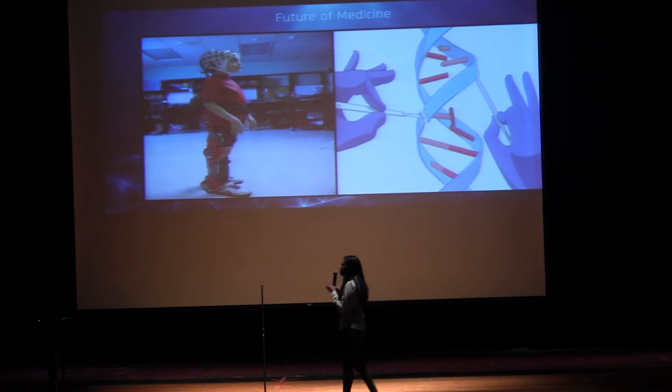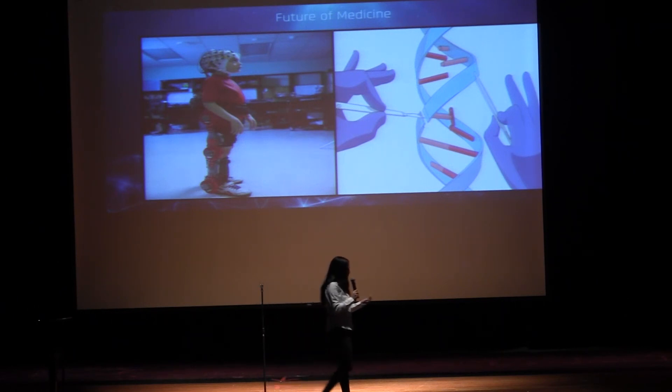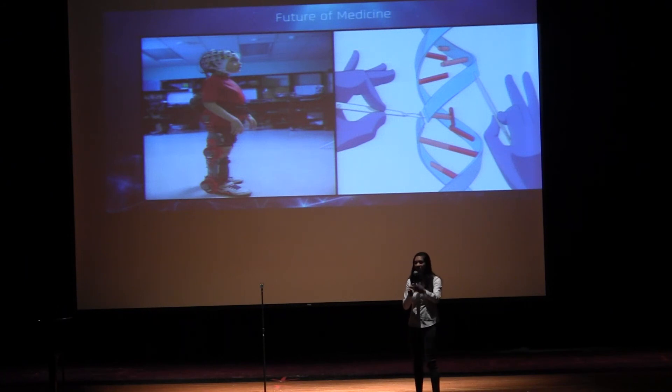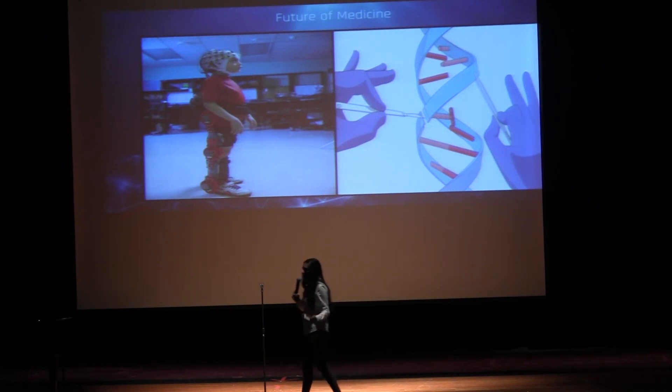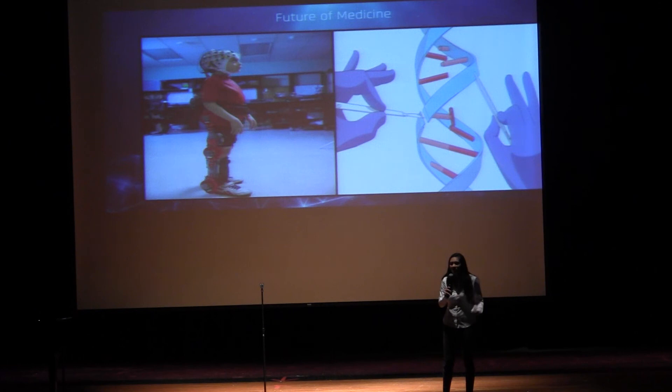The remarkable thing about CRISPR is that it has amazing applications. For instance, CRISPR can be used to alter genes to mimic diseases — which we can't obviously do in humans, since altering genes in humans would have a detrimental effect and likely result in death. Another application of CRISPR is that it can be used to determine genes that are crucial to surviving diseases.